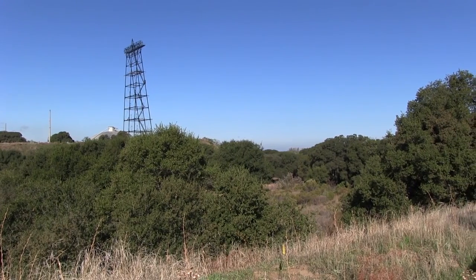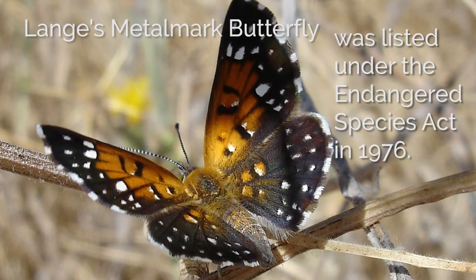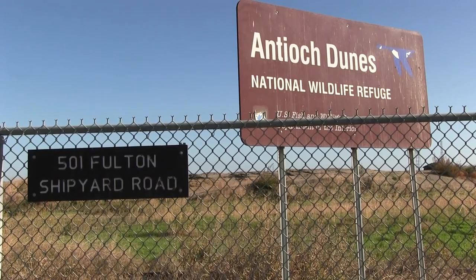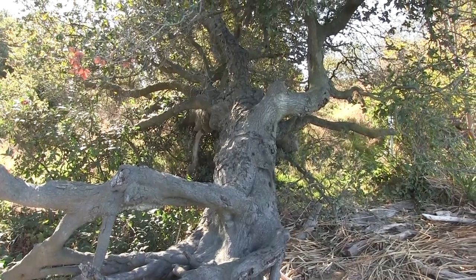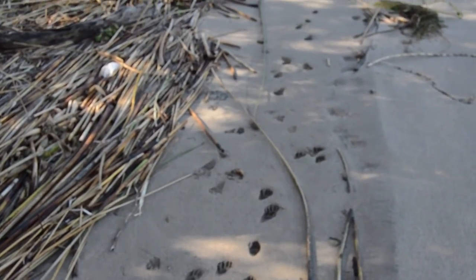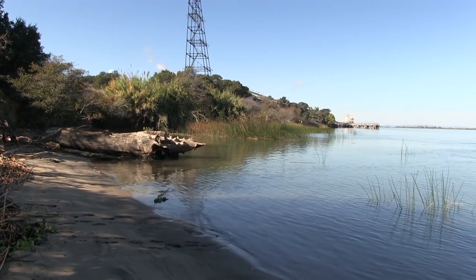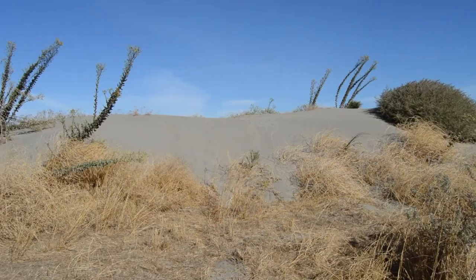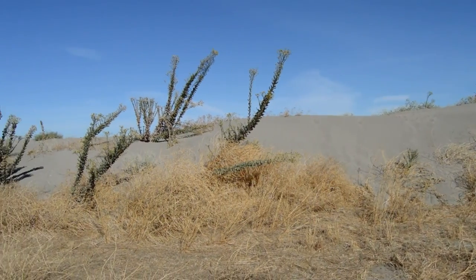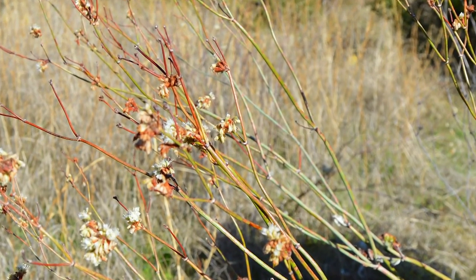The habitat you see behind me is the only place where Lang's Metal Mark Butterfly is found in the wild. The service created the Antioch Dunes National Wildlife Refuge because research from academic professors and other interested parties discovered that this is a very unique habitat, with a very unique butterfly occupying it, along with its host plant, the naked stem buckwheat.